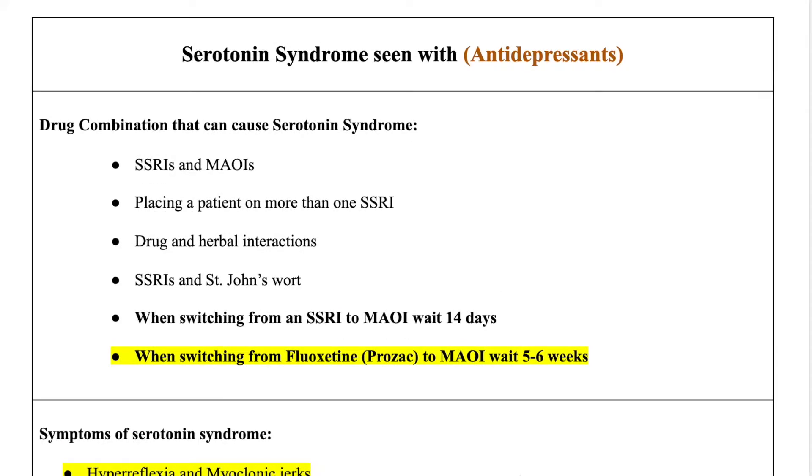What are the drug combinations that cause serotonin syndrome? The drug combinations that cause serotonin syndrome are your SSRIs and MAOIs. When these two categories of medications are combined together, there's going to be an increase of serotonin, which puts the patient at risk for serotonin syndrome. Also, when you place a patient on more than one SSRI, it's going to cause serotonin syndrome.